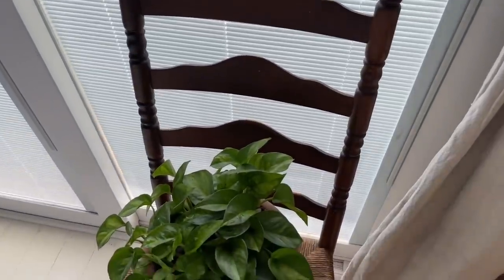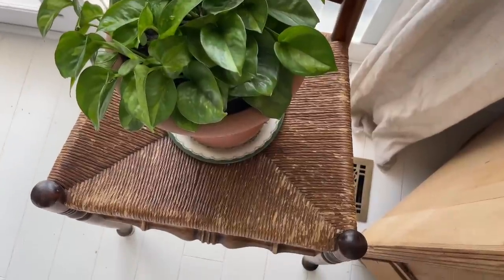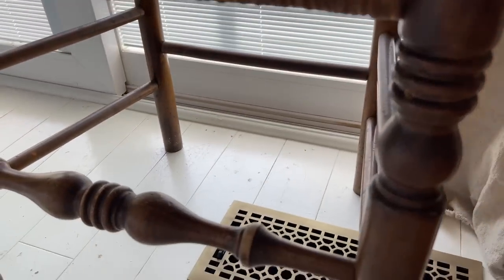My third thrifted find for today is this beautiful chair. It is sturdy as a rock. I paid $2 for it and I am going to use it to set my live plant on because it's by my slider and it gets natural sun. The plant gets natural sun right here by the slider, so it's a perfect spot to put this chair and put my plant on it. I don't think you can beat $2 for a beautiful chair. I'm going to get off here and continue decorating and cleaning - I hope you guys are enjoying this so far.